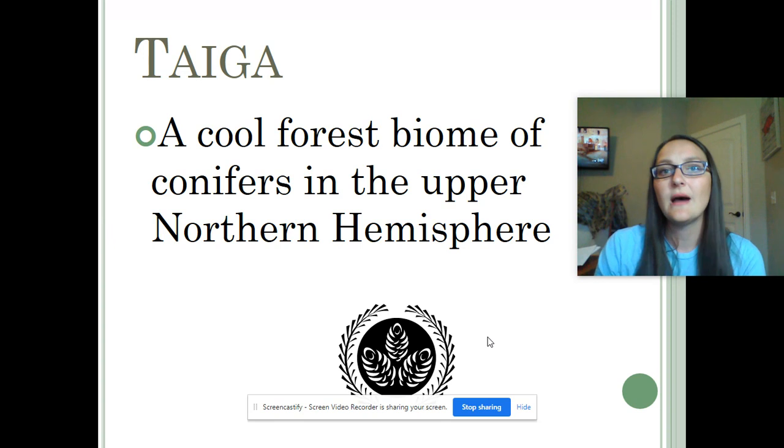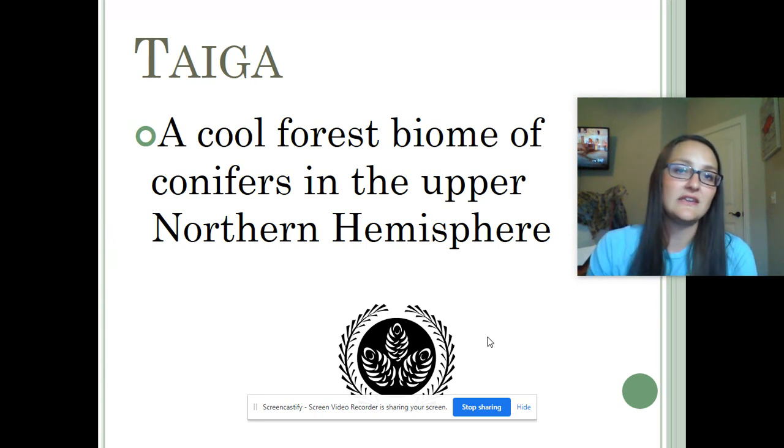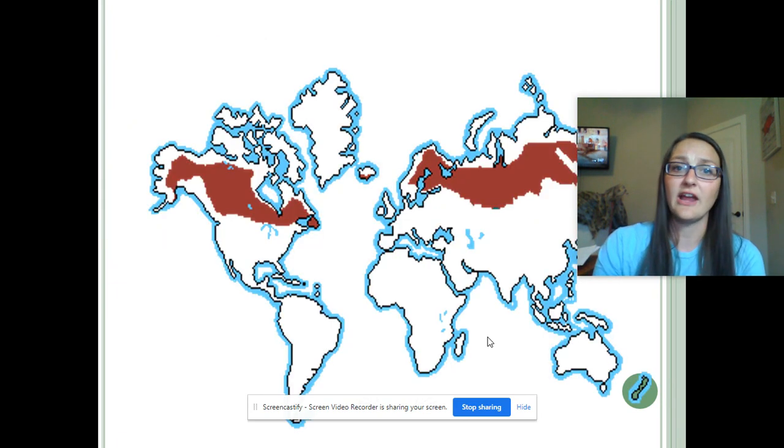These are not big broadleaf trees like you would see around here that change colors. These are going to be the ones that have needles — little pine needles. So these are things like pine trees and cedar trees. They are also known as evergreens. Why are they called evergreens? Because they literally stay green year-round, even in the dead of winter.